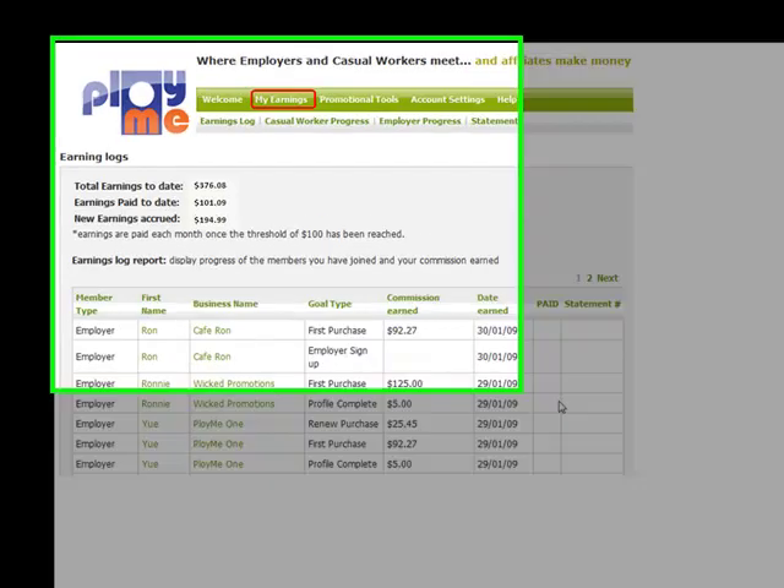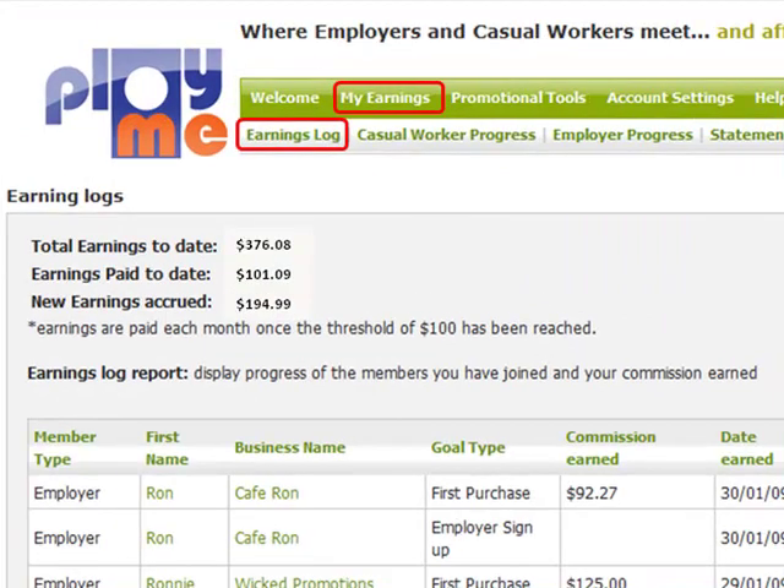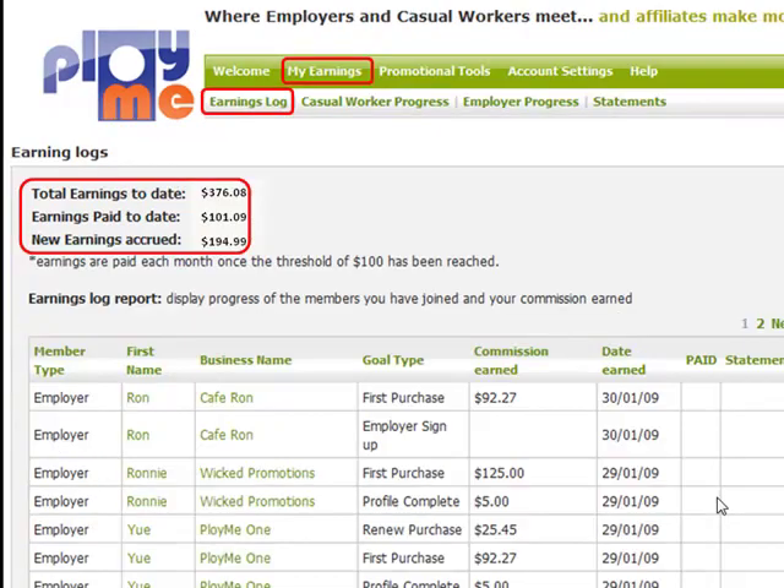Track your earnings in real time via the earnings log or progress pages. View total earnings to date, earnings paid, as well as earnings accrued. These are paid every 45 days and require a threshold of $100 to be achieved.